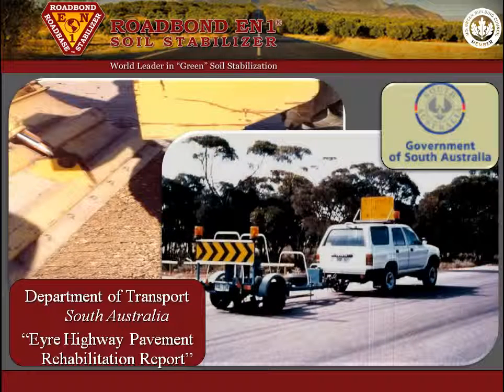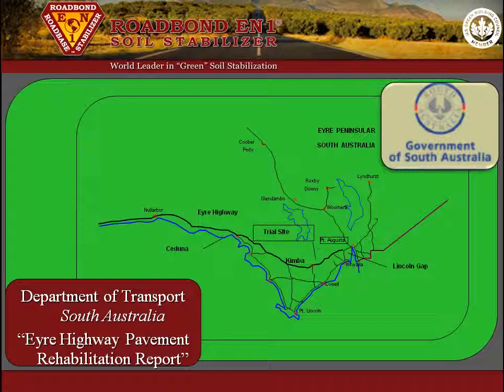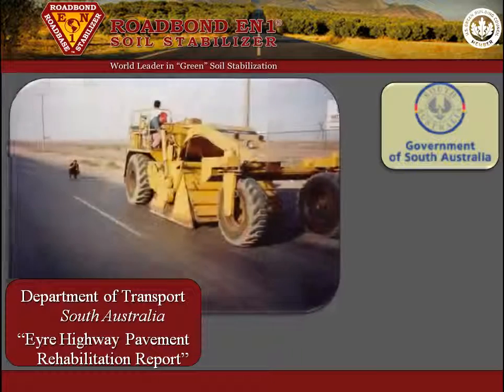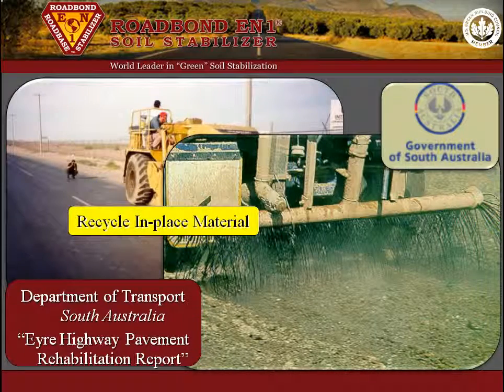A comprehensive field trial was conducted by the Department of Transport South Australia and is worth noting. Since 1989, the Department of Transport South Australia has undertaken a program to widen and rehabilitate the air highway in South Australia. This highway was built in the mid-1960s to rural standards. The procedure for the trial was to recycle and pulverize the existing material to a depth of 325 mm. The material was then stabilized with Roadbond EN1 to improve the strength and quality.